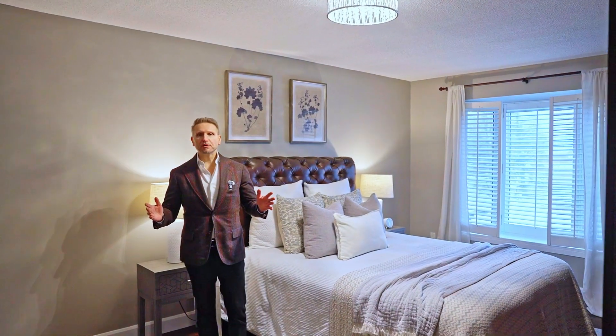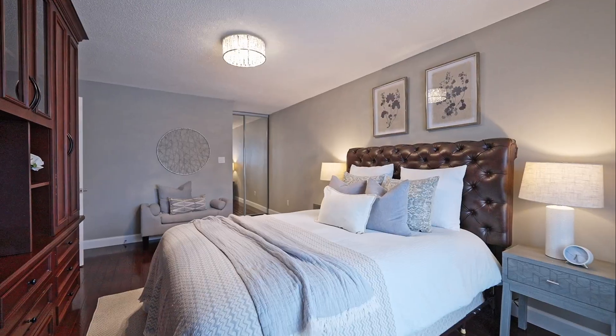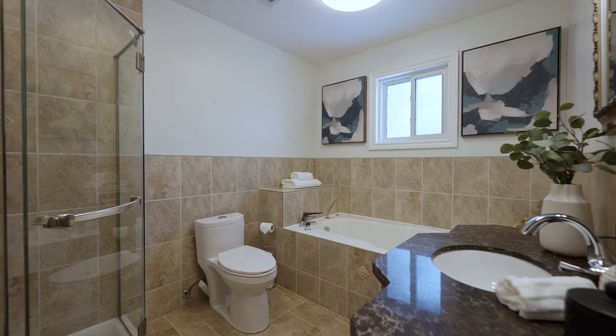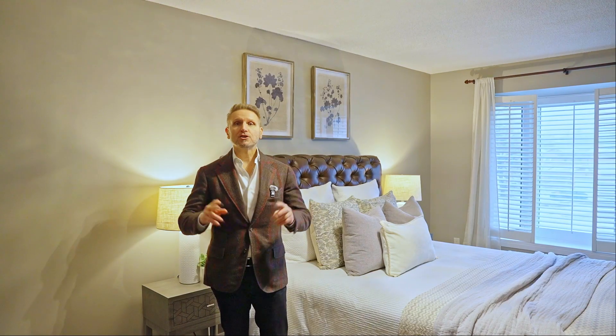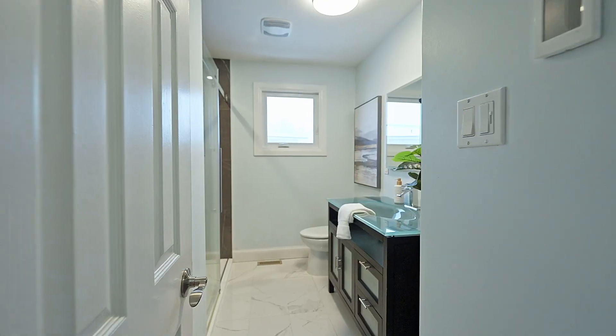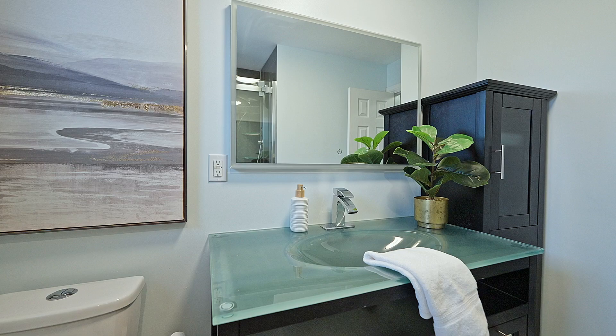We're here in the primary bedroom at 52 Adrian Crescent — an awesome, huge bedroom. It's got a beautiful four-piece spa-like ensuite on the second floor. We also have two more spacious bedrooms and a three-piece main bathroom. Very usable space — no wasted square footage here. Fantastic.